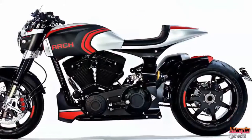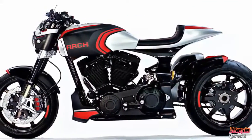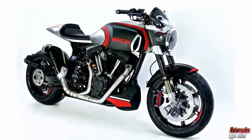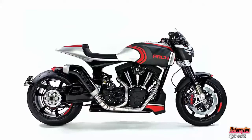The KRGT-1S uses a single-sided swingarm, machined out of a massive piece of billet aluminum. This pushes the already visually stunning platform to new heights.